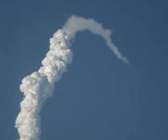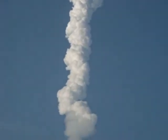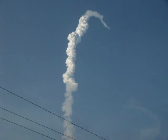Endeavour flying straight as an arrow, one minute 55 seconds into the flight, standing by for solid rocket booster separation.